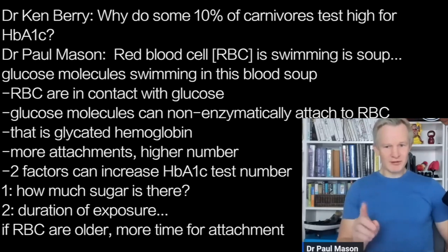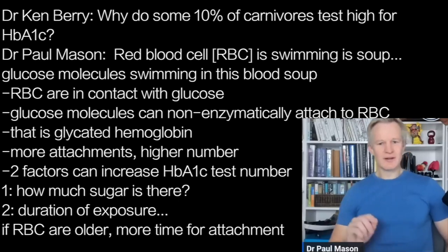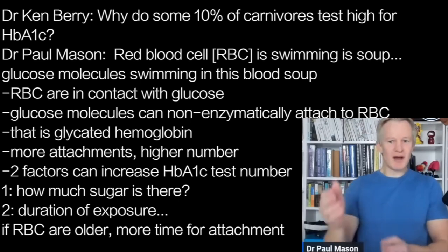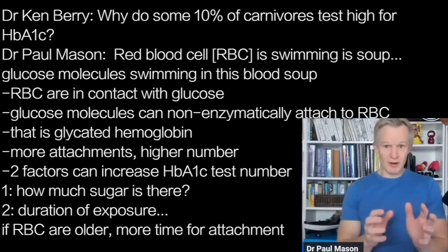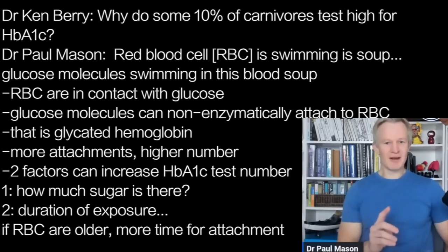The more sugar that attaches, the bigger the number. There are two factors that can actually increase HbA1c. Factor number one is how much sugar is there? That's why people with diabetes have greater HbA1c — this soup is thick and viscous, it might as well be honey for blood. But number two is the duration of exposure. If those red blood cells are in that soup for longer, there's naturally more time for things to attach. And that's what happens in carnivores.